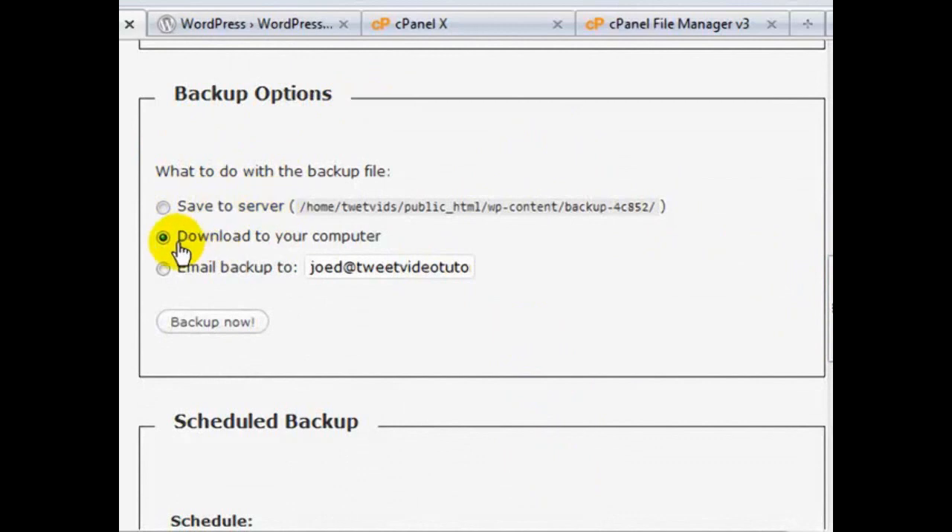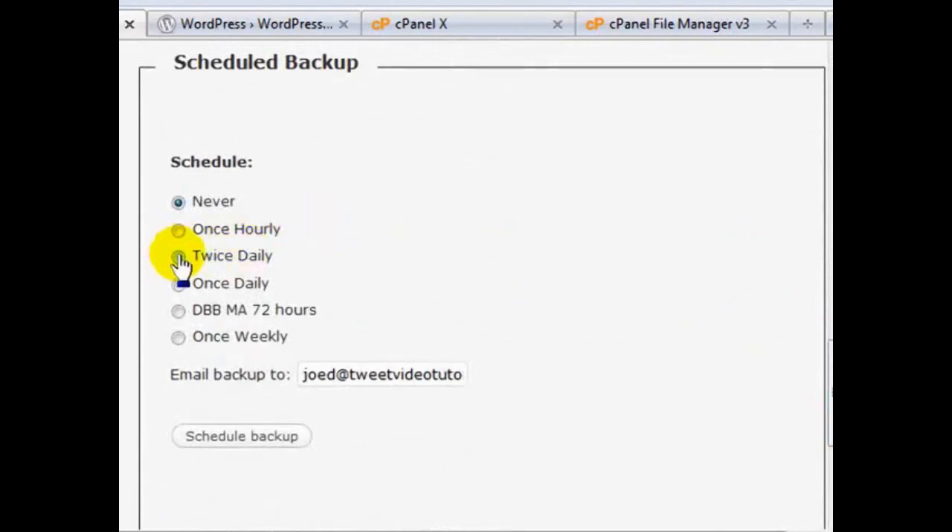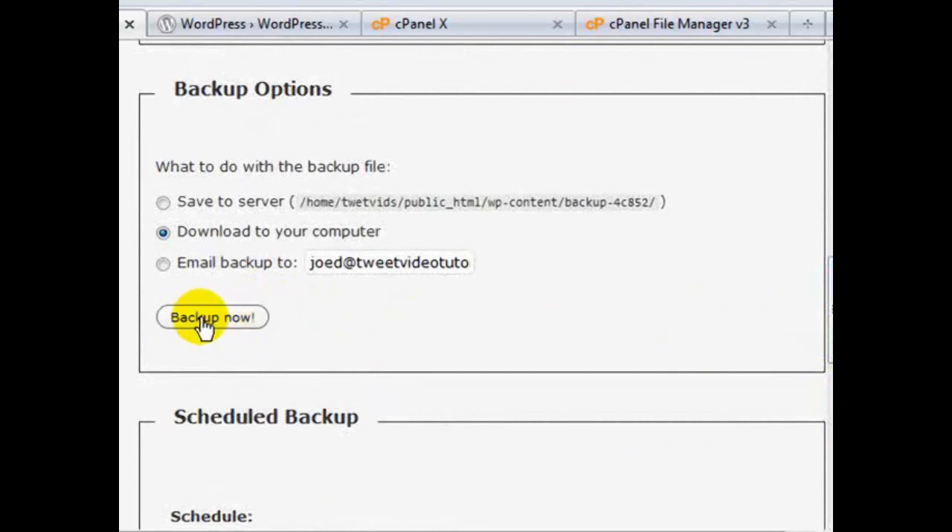To select all of them, select the top one, hold the Shift key and select the bottom one - it'll check them all. Under backup options you can save it to the server, download it to your computer, or email it. This is for an instant backup. However, I'm more of a hands-off person so I'd rather schedule it - I would schedule once weekly. Once daily might be a little overkill depending on your activity level, but if you've got lots of advertisers and activity you may want daily. Set the email you want it mailed to, check that box, and you're done. Make sure you're actually receiving that backup - if a week later you didn't get it, come back and run an instant backup.